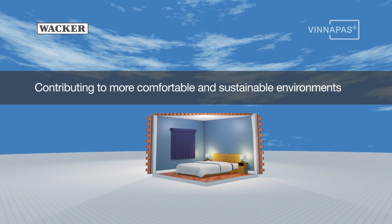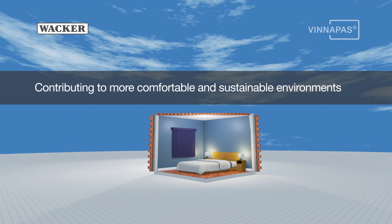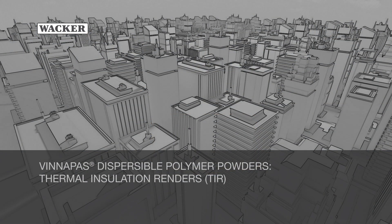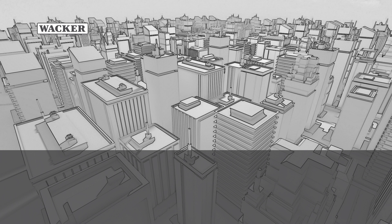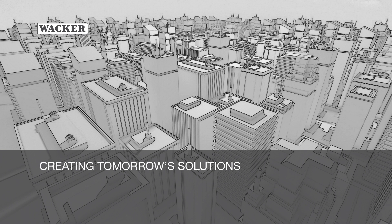Vakar — contributing to more comfortable and sustainable environments. Creating tomorrow's solutions.